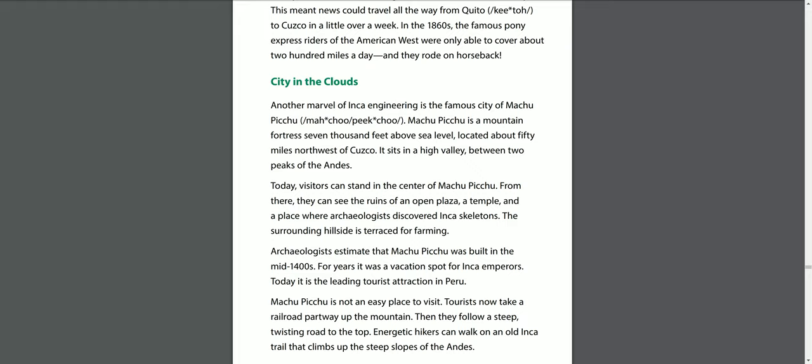In the 1860s, the famous Pony Express riders of the American West were only able to cover about 200 miles a day — and they rode on horseback.